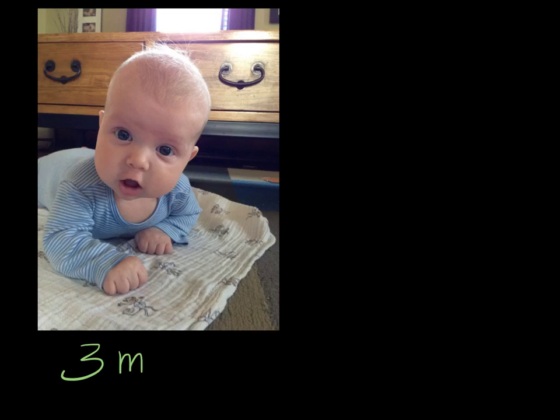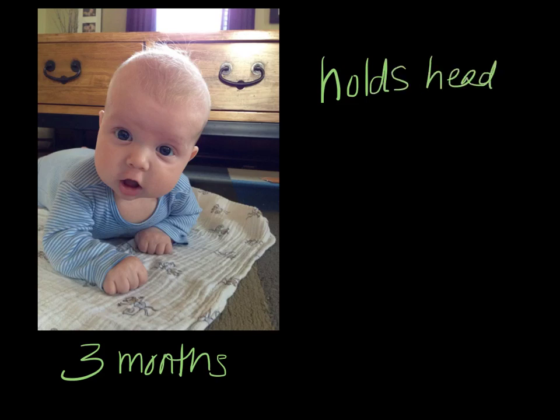By three months, after the baby has spent time moving against gravity and caregivers have been doing lots of tummy time to help develop extensor strength in the head, neck, and trunk, the baby is now able to hold his head up. You can see this baby on his tummy, propped up on his elbows, shifting his weight back onto his pelvis so he can lift his head up and see the world.